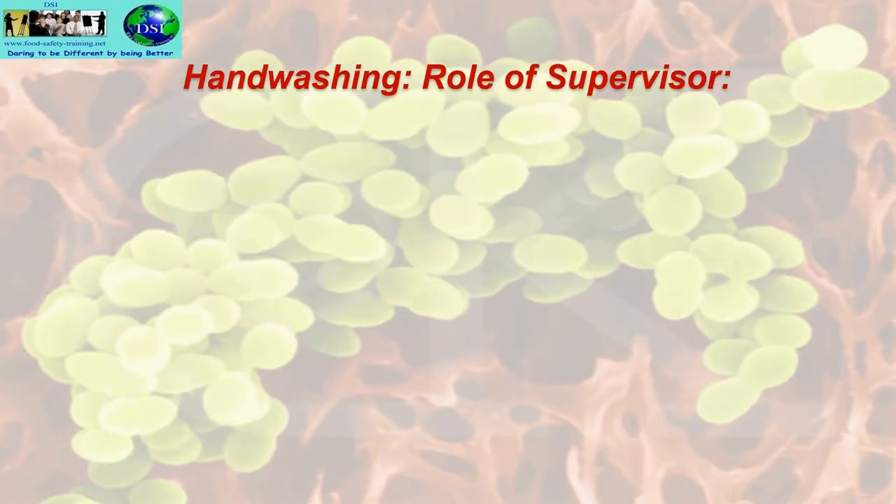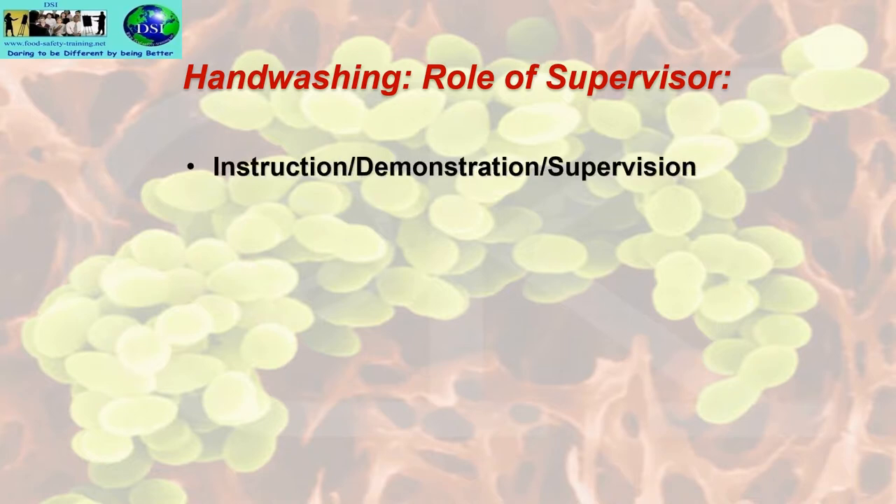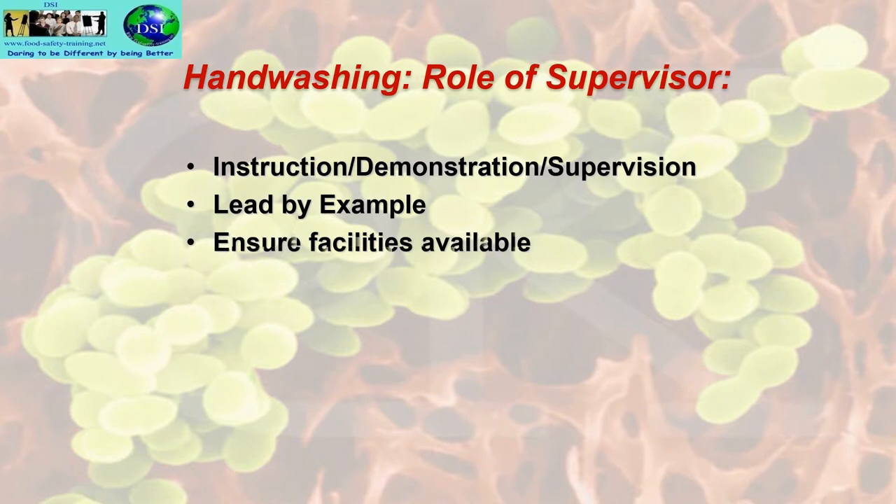Hand washing — the role of the supervisor includes instruction, demonstration and supervision. Lead by example. Ensure facilities are available. Spot checks. These are the sorts of things a supervisor must be undertaking to ensure that hand-washing is being carried out by food handlers and members of staff.